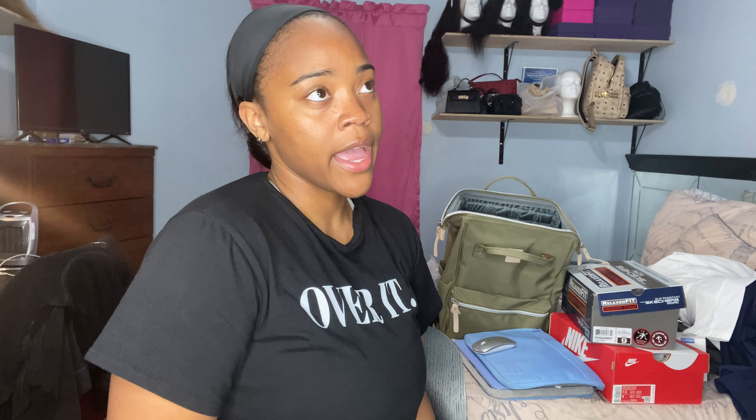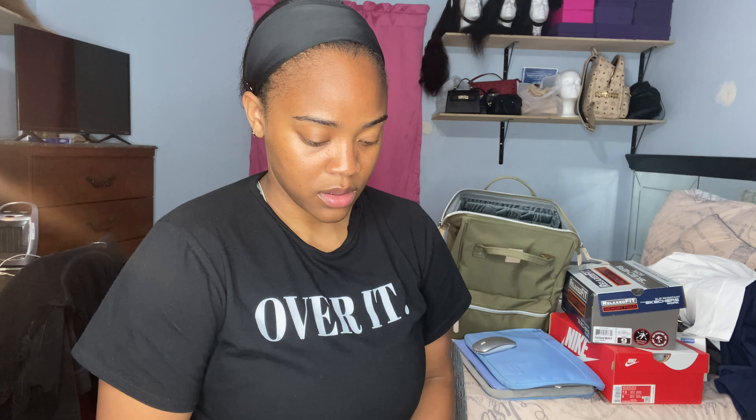Next I have my iPad — one of the newer ones — and I also have a second-generation Apple Pencil to take notes. I use an app called GoodNotes where you can download your professor's PowerPoints and write directly on them with the Apple Pencil. I'll also use it for PDF textbooks when I don't want to carry a big book around.